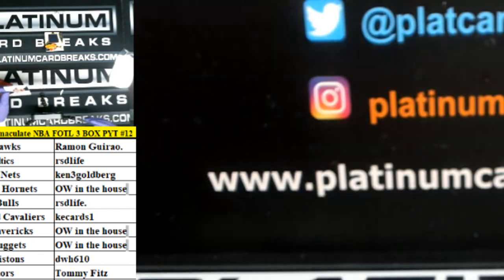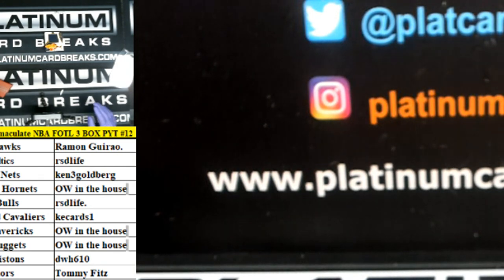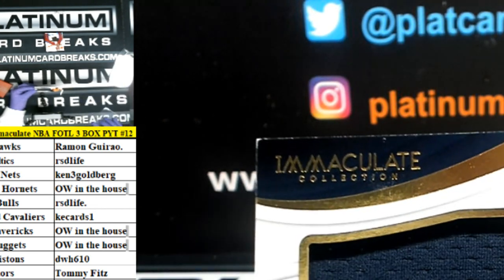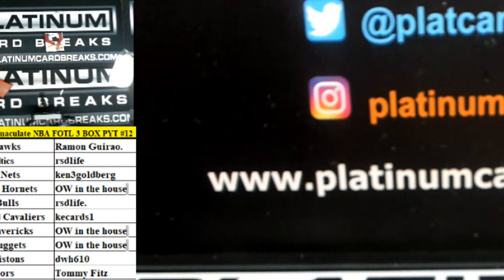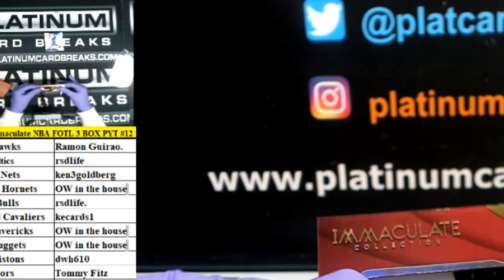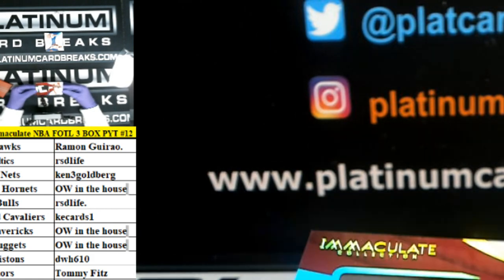Out of 10, Dillon Brooks, rookie base. Tank, when she starts the next break, she'll do your box, okay buddy? Donovan Mitchell out of 49, jersey — and that's coming out of a fresh sealed case of Immaculate. Acetate out of 25, Bam Adebayo.